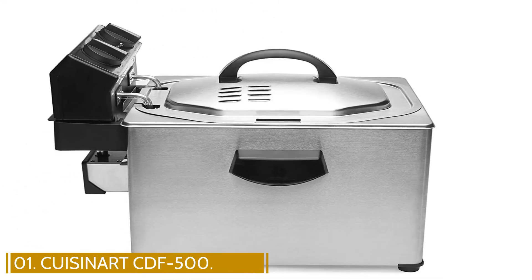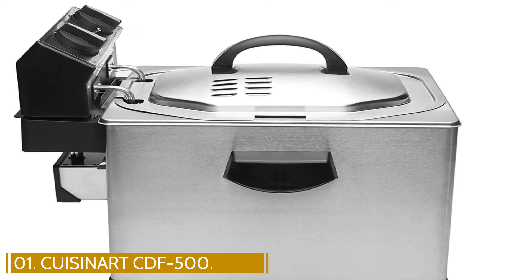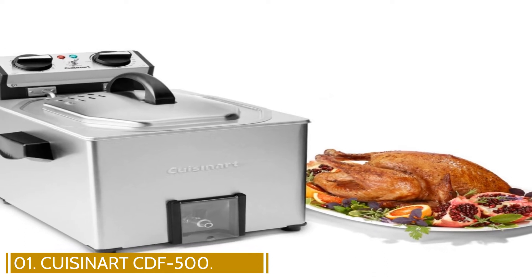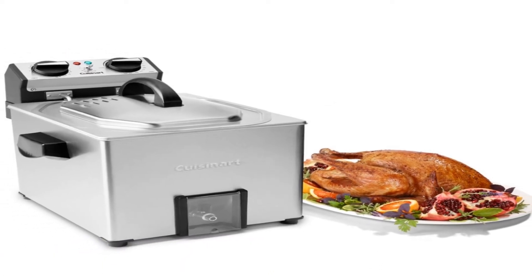Remove the oil and the fryer does double duty as a steamer. Cuisinart's 5-liter electric fryer weighs 26.45 pounds, so it's fairly easy to move around the kitchen.